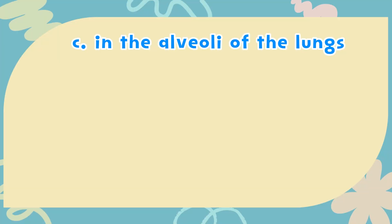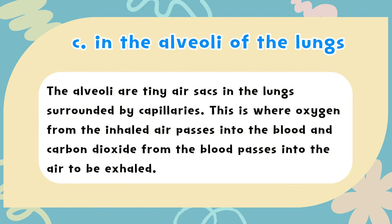The correct answer is C. In the alveoli of the lungs. The alveoli are tiny air sacs in the lungs surrounded by capillaries. This is where oxygen from the inhaled air passes into the blood, and carbon dioxide from the blood passes into the air to be exhaled.